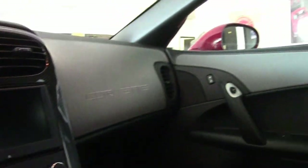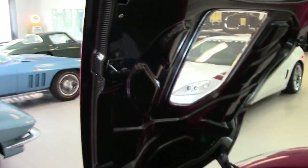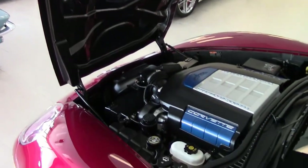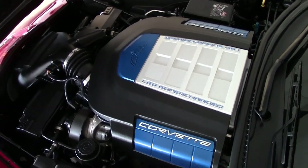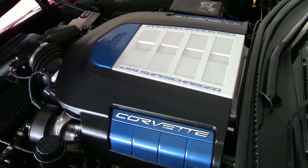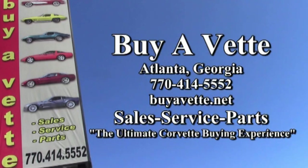Please give us a call — we're always here and available to help you. If you'd like to see more pictures of this car, check out our website at buyavet.net, or call one of our experienced sales representatives today at 770-414-5552, and they'll help you with this car or any one of the more than 120 Corvettes always in stock. Remember, we're buyavet.net, located right here in Atlanta, Georgia. We want to be your ultimate Corvette buying experience.